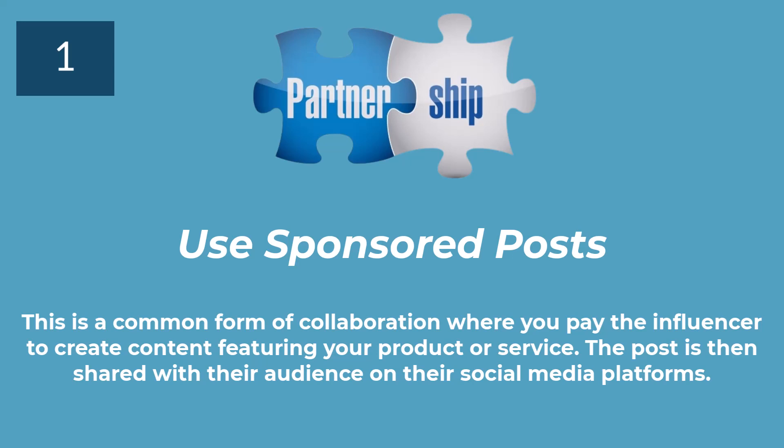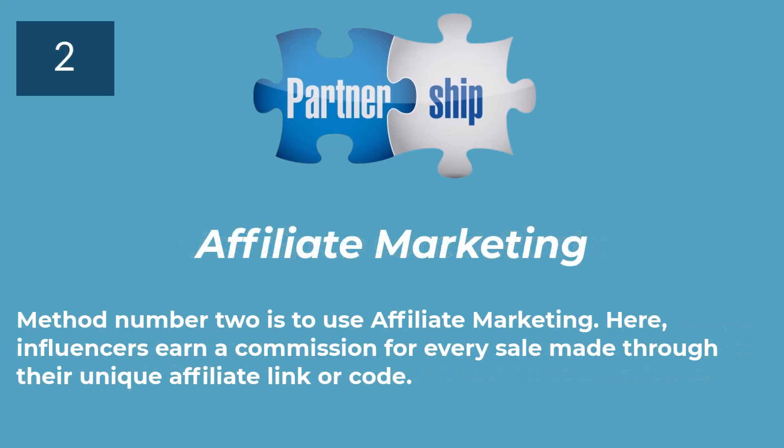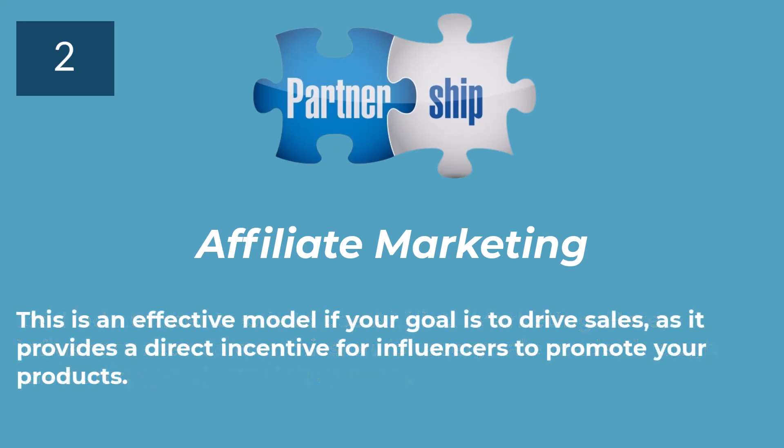The post is then shared with their audience on their social media platforms. Method number 2 is to use affiliate marketing. Here, influencers earn a commission for every sale made through their unique affiliate link or code. This is an effective model if your goal is to drive sales, as it provides a direct incentive for influencers to promote your products.